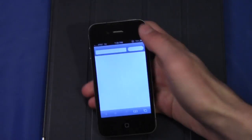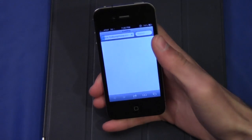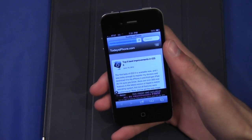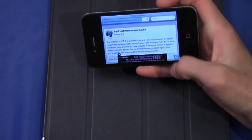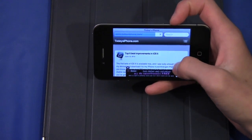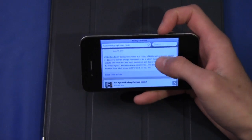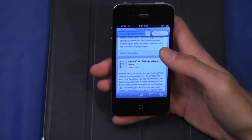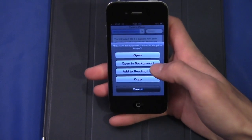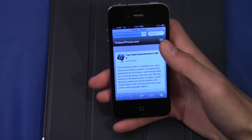Safari also got a few pretty cool updates. I'll type in todaysiphone.com — I hear that's a pretty cool website. As that loads up, if I turn the device, there's a little button down here for full screen mode. Once this is done loading, the progress bar, search bar, and all that goes away and you just get full screen Safari. This only works in landscape mode, not portrait mode, but it's definitely a nice feature. Also in Safari, you have the option to open a link in the background — hold on a link, click 'open in background,' and it opens in a new page without taking you out of the page you're currently on.